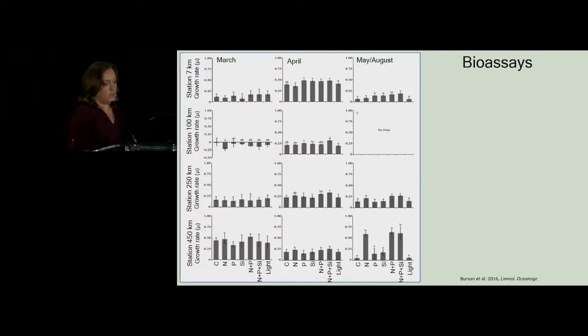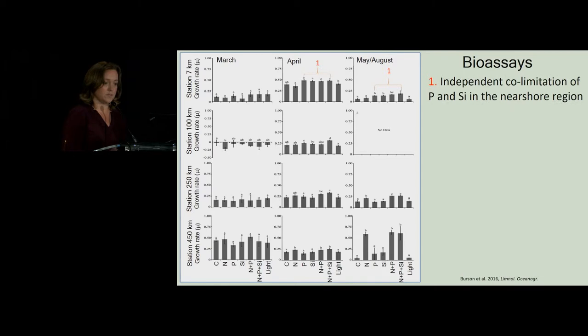Moving on to the bioassays — there are a lot of graphs here, but I'll quickly orient you. All of the rows are the cruises — these are the March results, April results, and then the later season results grouped together. The nearshore station is represented here, then 100 kilometers offshore, 250 kilometers, and finally the central basin station. I'll walk through some of the observations from the growth bioassay experiments.